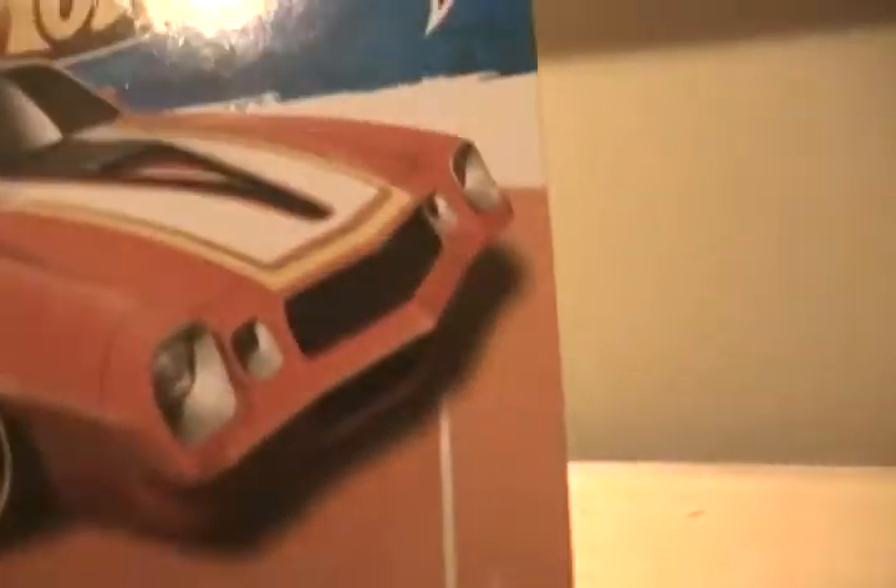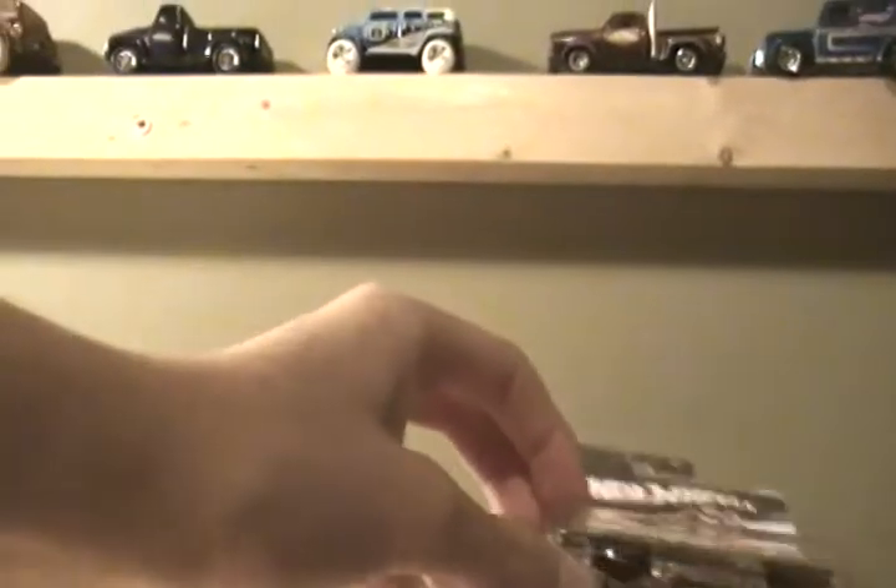Camaro Z28. Two of these cars. Dale Jr. cars. Got the Roadrunner — check this one out because my grandpa had a Roadrunner, a '68, so I'd like to grab some of those. And a '67 Camaro. Love '67s.